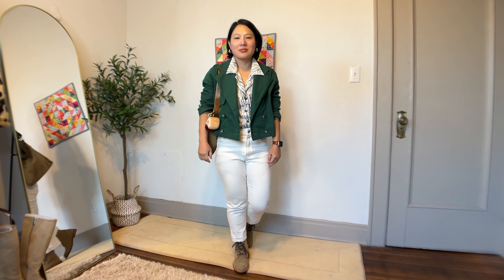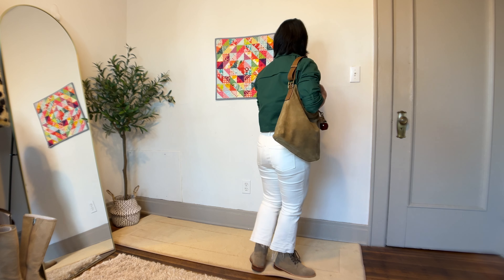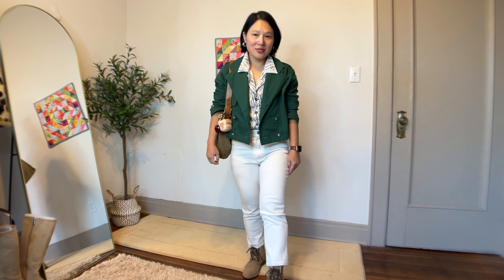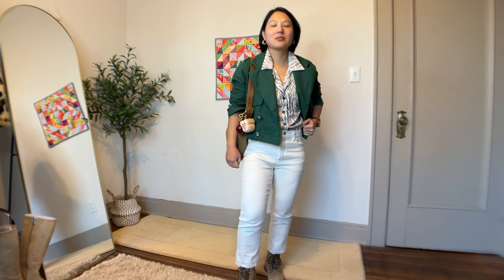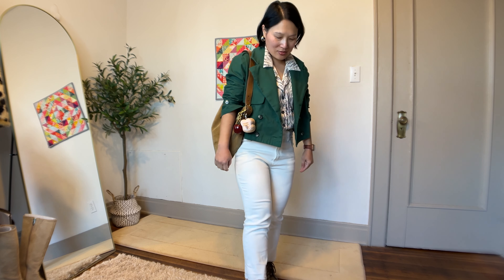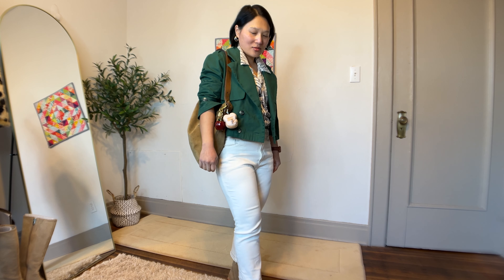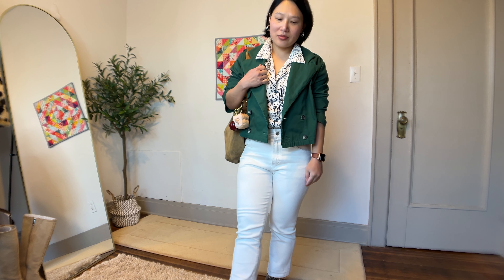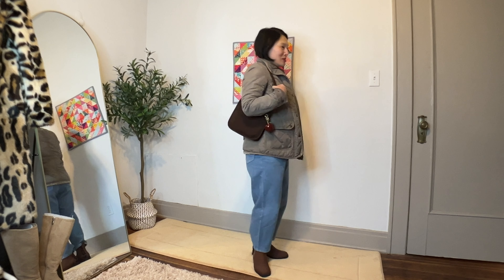Outfit number nine starts with the Noemie 2089 green cropped trench. Underneath I have my blue and white Hey June Willamette shirt, and on the bottom I'm wearing my Closet Core white Jude jeans with Nisolo lace-up boots and my vintage Coach suede hobo bag. I couldn't wait to style my new crop trench coat, so I went with white for a nice contrast. The base is white with a bit of blue from the printed shirt. I enjoy pairing the tailored jacket with more outdoorsy suede lace-up boots for a style contrast.